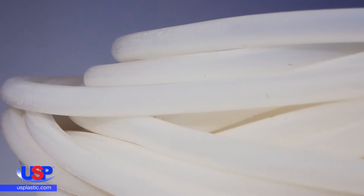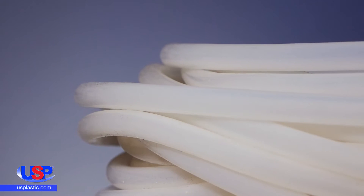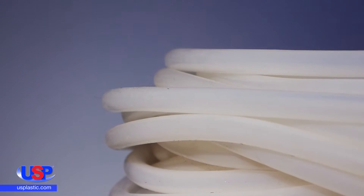It is widely used as pressure tubing for general chemical applications, and it serves numerous applications in the automotive, electrical, and appliance markets.